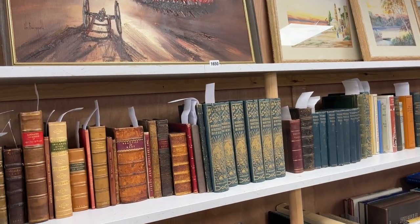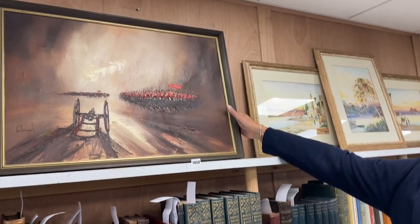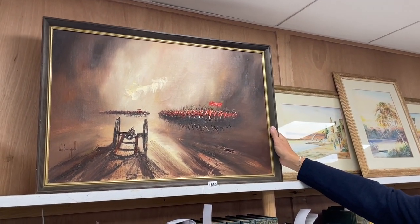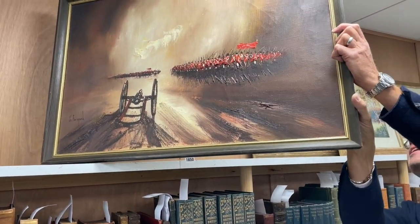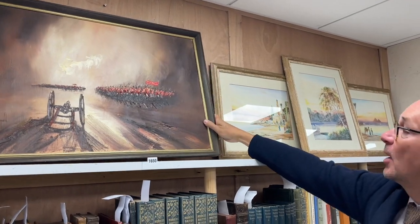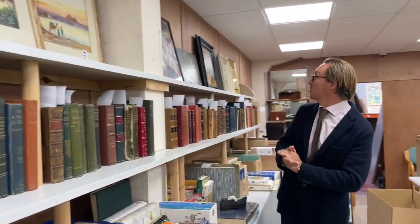So yes, books in this sale on the 14th. Travels in Africa, Morris's British Birds — all sorts of subjects, have a good look through. Sitting above them there's a John Bamfield oil, very much of the era, that style of painting. Lot 1650. Can't see a title on the back, but if that's your thing, then hopefully it's very much your thing.